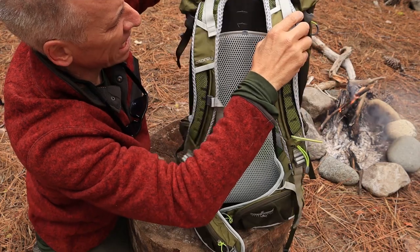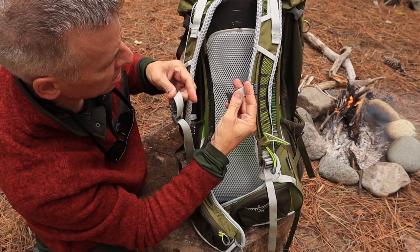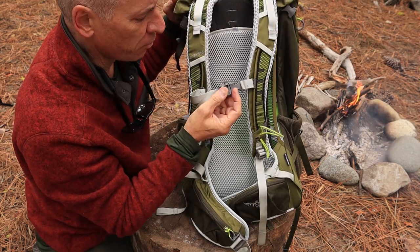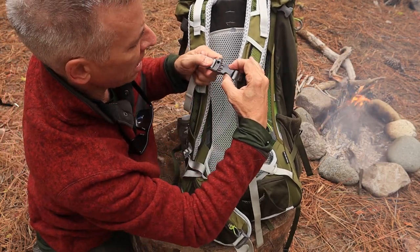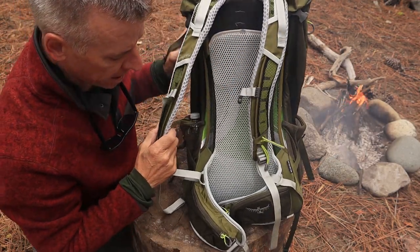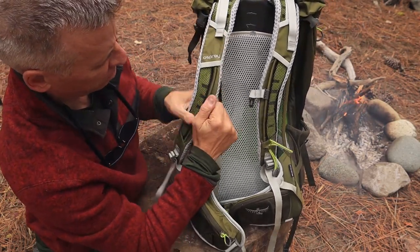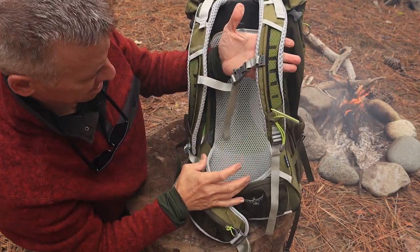It has a very adjustable chest harness with a whistle — that is a loud whistle. I've had ones in the past that weren't as loud. That could come in handy if you get lost and somebody's looking for you. The chest harness slides up and down and is easy to adjust.